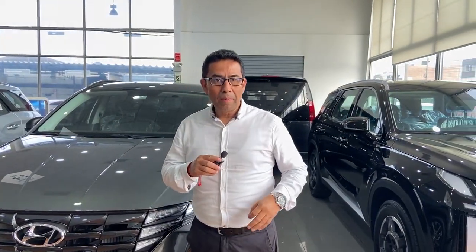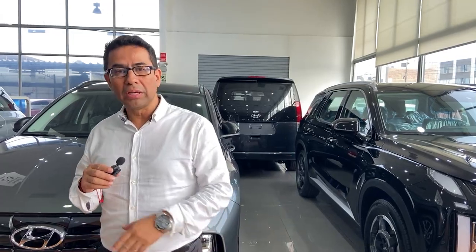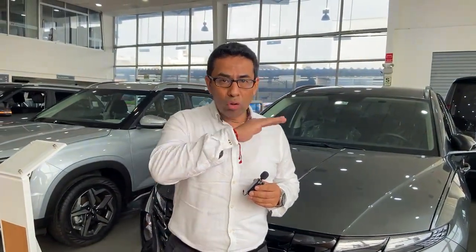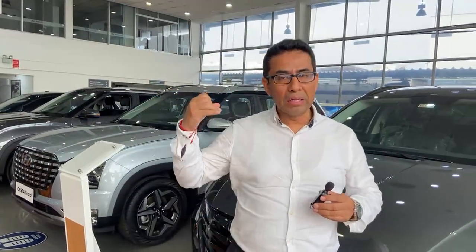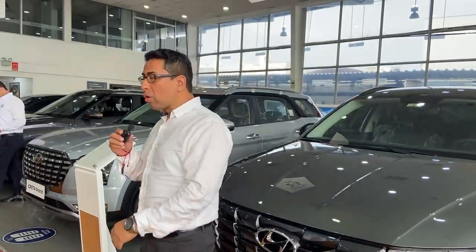Contamos con toda la exhibición para que ustedes puedan venir este fin de semana y ver todos los vehículos. Vamos a hablar sobre el proceso de venta, sobre todo financiamiento. Pueden dejar su vehículo como parte de pago. Contamos con excelentes bonos de descuento para que ustedes puedan llevarse su vehículo el día de hoy. Por favor, acompáñenos.